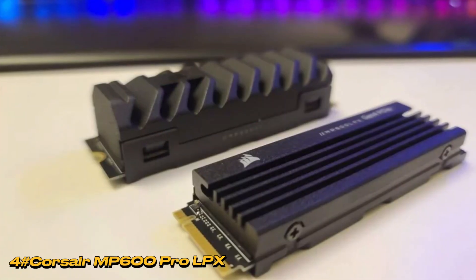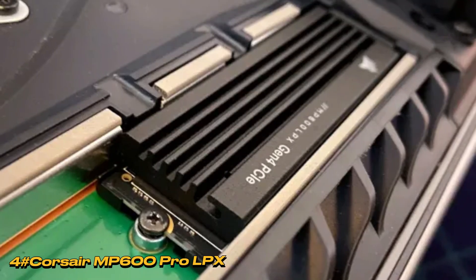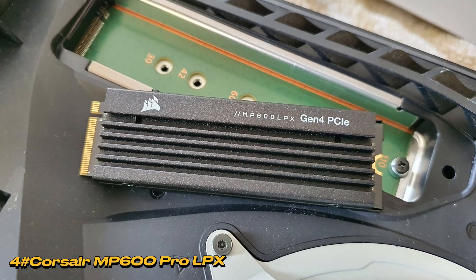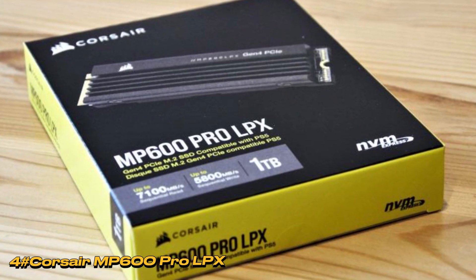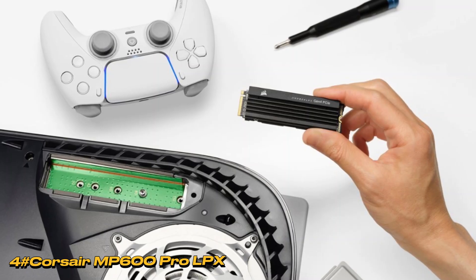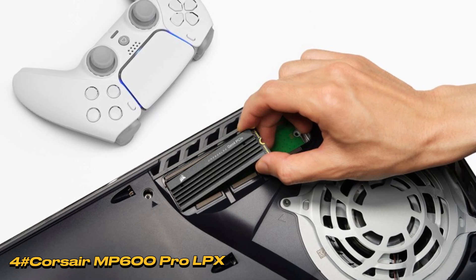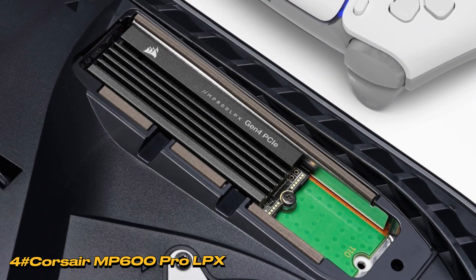Performance-wise, the LPX, equipped with the Phison E18 controller, exhibits strong read speeds over 7,350 MB/s and writes around 5,900 MB/s in CrystalDiskMark 8.04. Real-world tests and ATTO speeds reinforce its capabilities. The SLC mode cache technique, efficiently implemented, enhances consistency and prevents throttling, even with the smaller heatsink. In conclusion, the Corsair MP600 Pro LPX surpasses expectations, offering a compelling choice beyond its console-focused marketing.